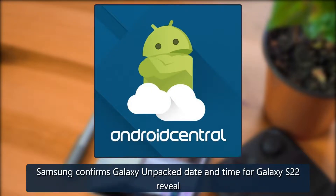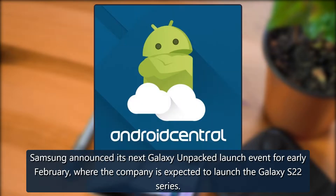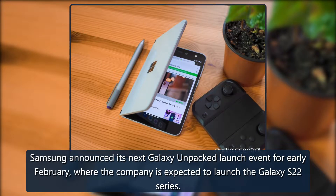2022 flagship: Samsung confirms Galaxy Unpacked date and time for the Galaxy S22 reveal. Samsung announced its next Galaxy Unpacked launch event for early February, where the company is expected to launch the Galaxy S22 series.